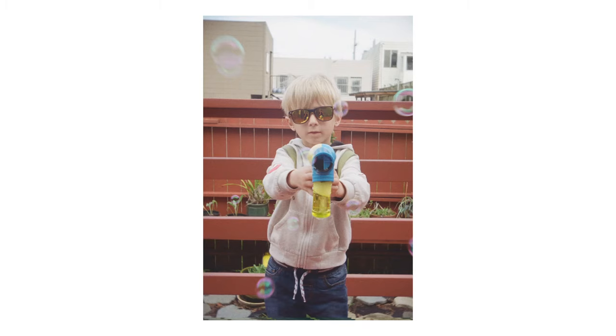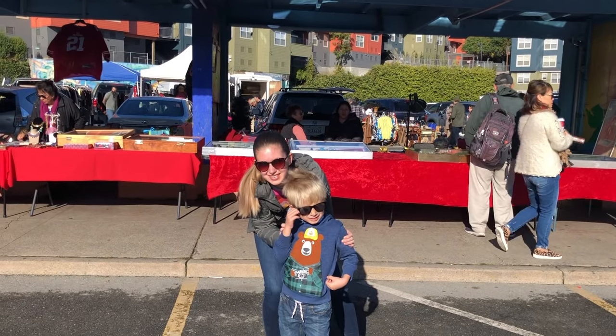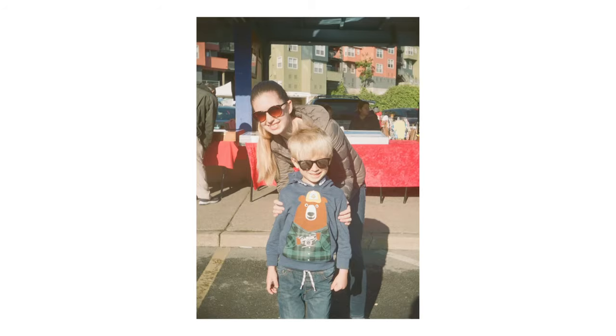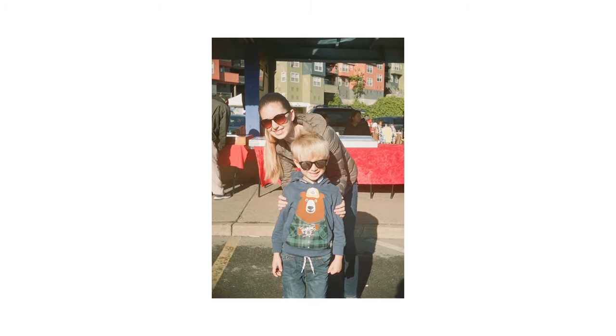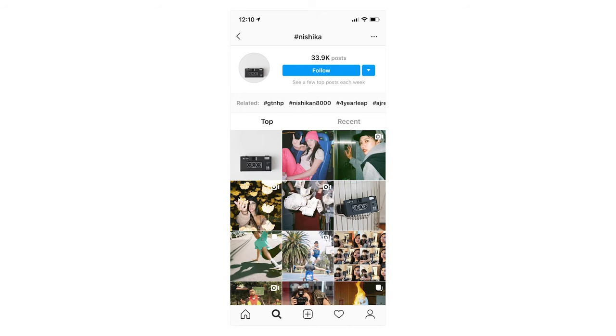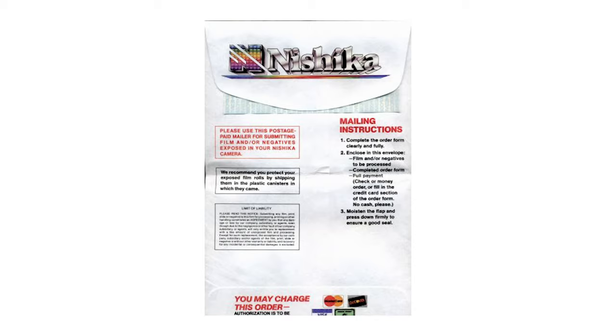I decided to investigate and see if the Nishika is really as terrible as its fraudulent design and history would lead me to believe. So I loaded up some Kodak Gold and took my N8000 for a spin. I tried to capture images that had a lot of depth to take full advantage of the Nishika's design, and I was very impressed with the way these came out. With a little work in Photoshop, you can also turn the quad-lens images into digital animations — it creates a sort of live photo meets Matrix bullet mode. Remember, this camera is over 30 years old and it shoots bullet mode. It's this ability that's at the core of the camera's current fanbase. Although the digital animations are great, it's not the authentic experience I was looking for.